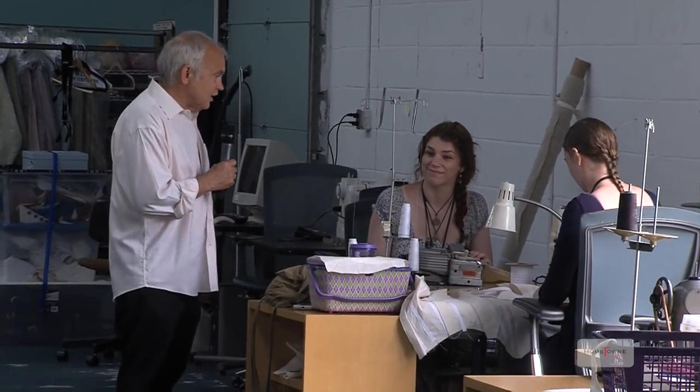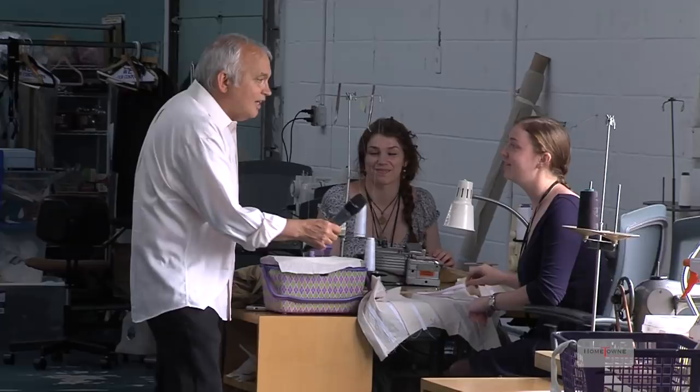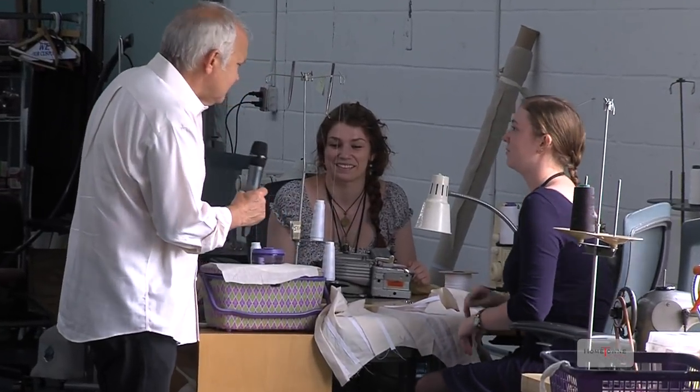We're here in the costume shop where costumes are actually under construction. What's your name? I'm Sam Rickford. And what's your name? Madeira. Can you guys roughly tell me what you're doing here?